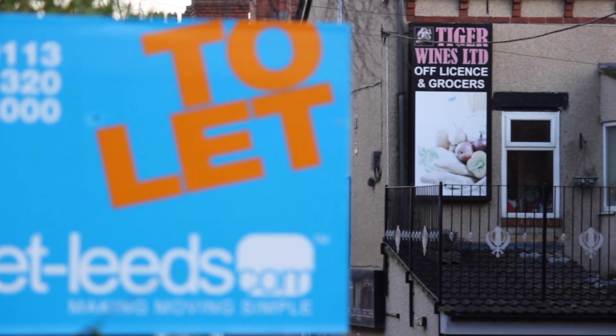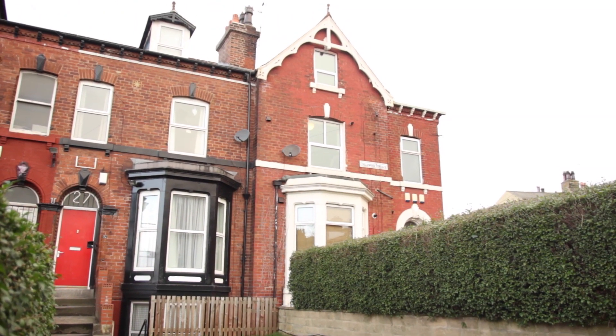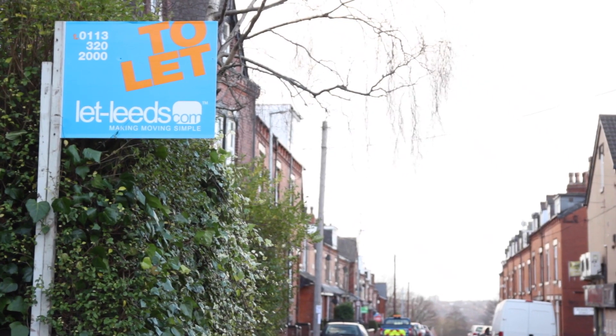Are you worried about climate change or rising oceans? We'll step onto higher ground. Now Woodhouse is not as popular as Hyde Park, but it's no less desirable. If you want a slightly bigger house for a slightly smaller price, this is your place.